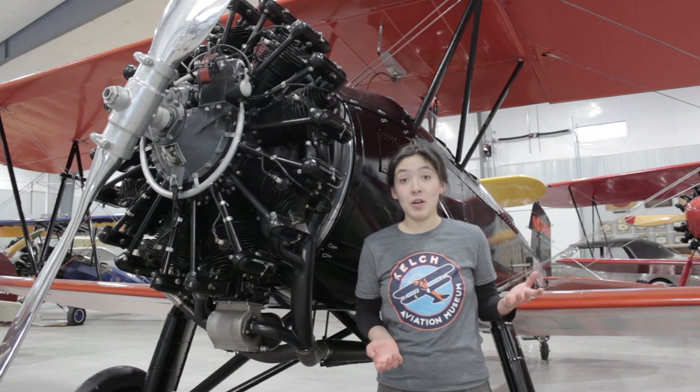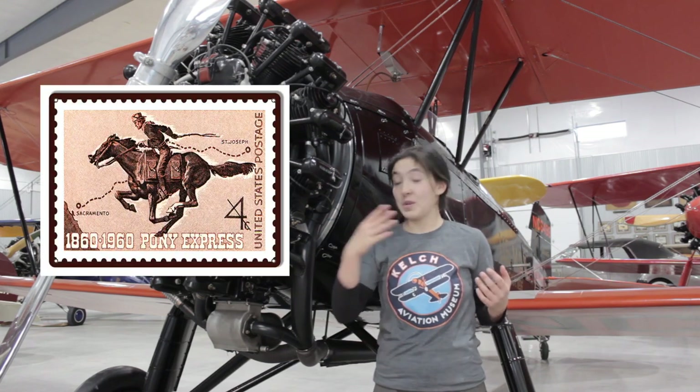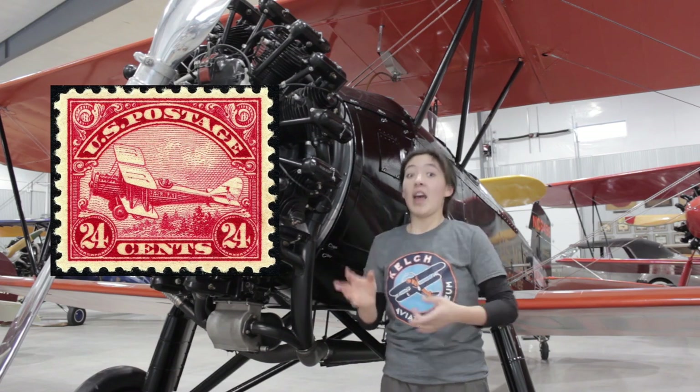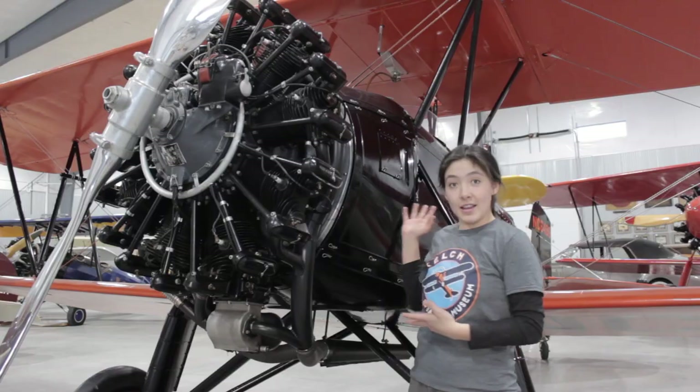Nowadays, when we talk about mail, we often call it snail mail because it's kind of slow. It used to be a lot slower back when we transported mail on horseback or on a train, but in 1918 the United States Postal Service launched their airmail service, and they started transporting mail in airplanes — biplanes like this.